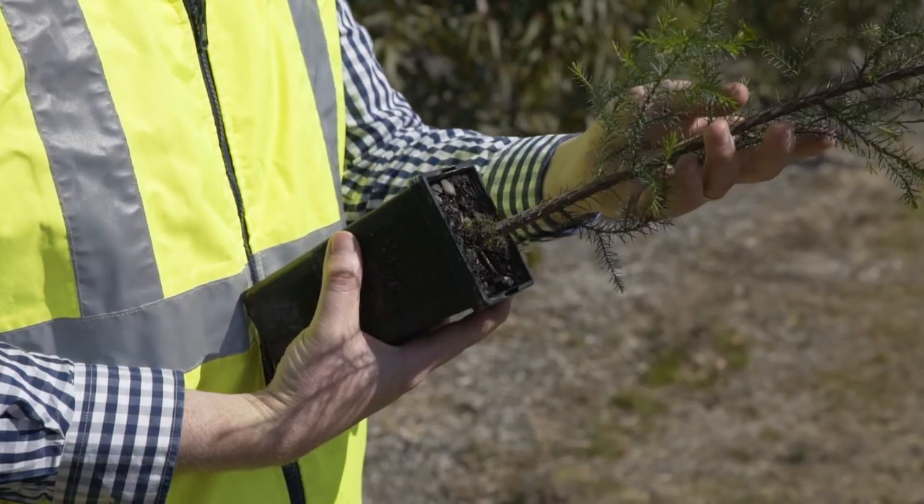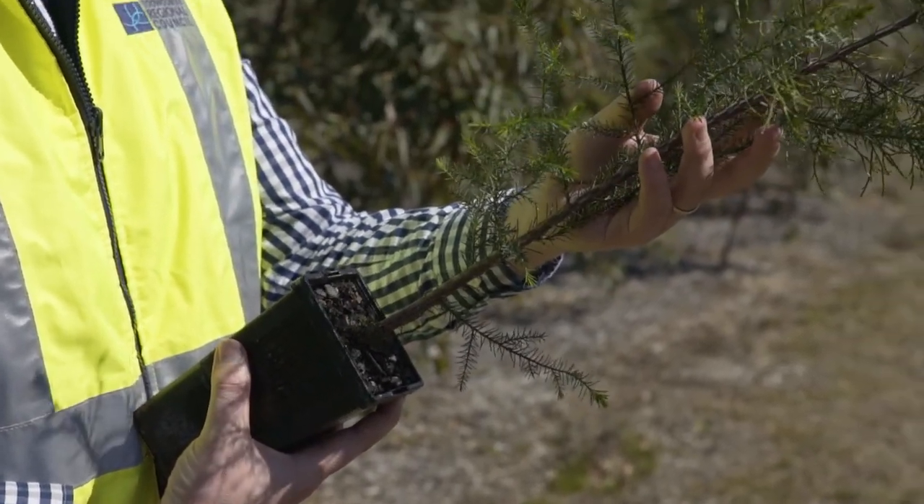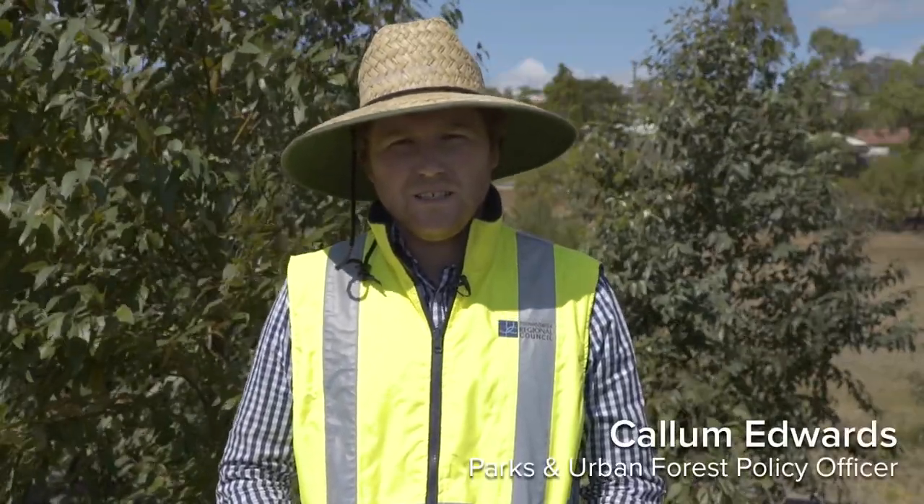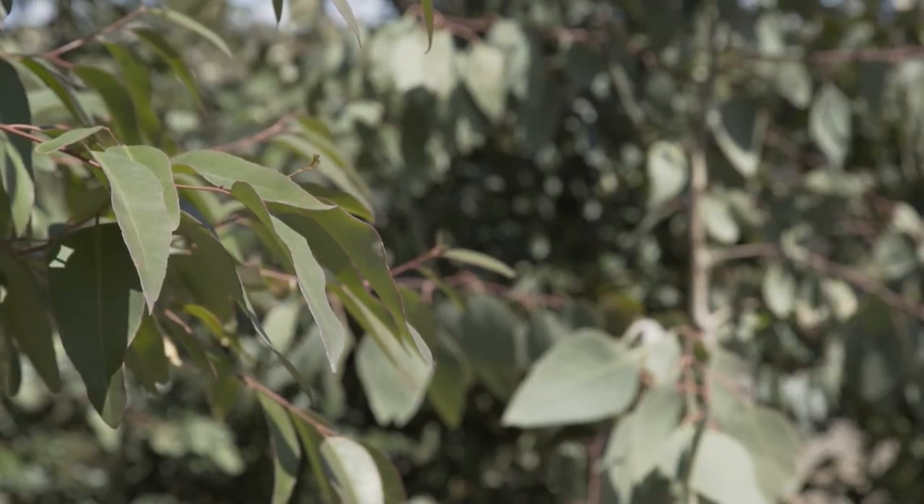Last year we planted 1,700 trees and this year our aim is for about 2,000. Trees are so important to our urban areas as they help combat the urban heat island effect and provide shelter and food for our native wildlife.